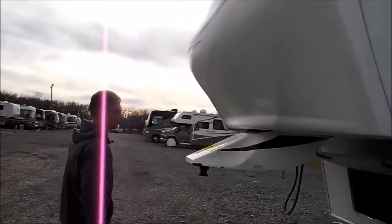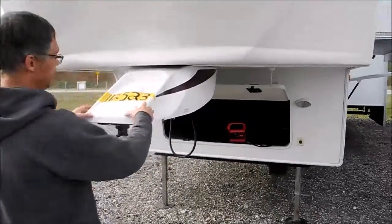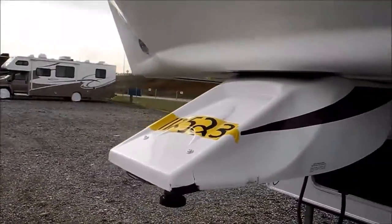This coach is used so even though it's in very good shape there are a few things — like this ABS front hitch cover, I notice it has some cracks on it. So just a few blemishes on this coach.